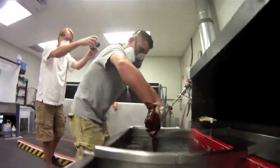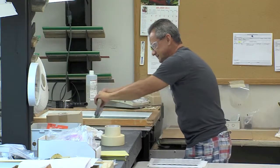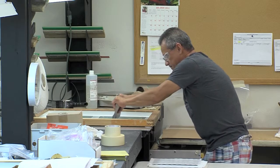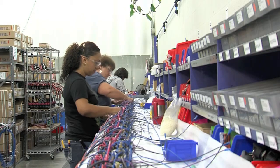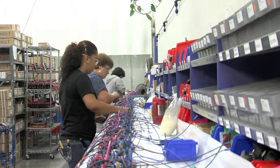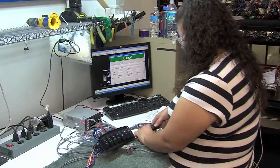Some panels are then hydro dipped, and some go straight to silk screening. Panels are now loaded with various components or wiring. All panels and harnesses are quality tested throughout processing.